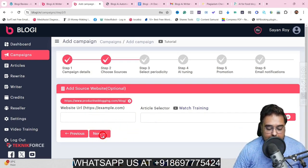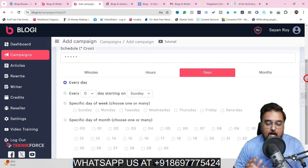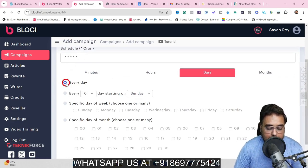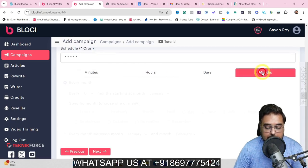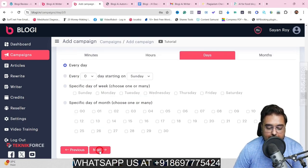Once that is done, click next and this will allow you to schedule your blogs — that is, how frequently your posts are going to be posted. You can go for every day, hours, minutes, or months. You can even go for specific dates. Let's go for every day by default, and then go ahead to the next step.